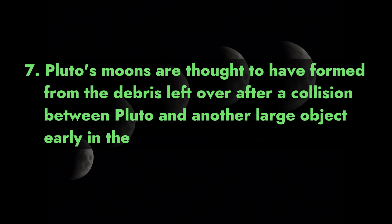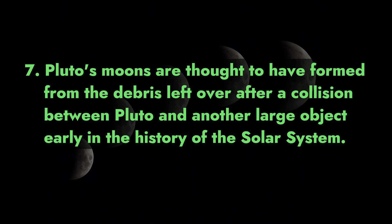Pluto's moons are thought to have formed from the debris left over after a collision between Pluto and another large object early in the history of the solar system.